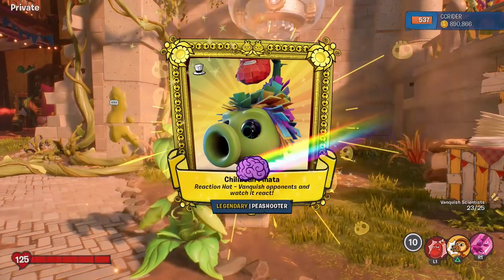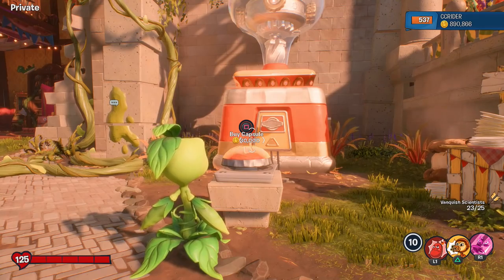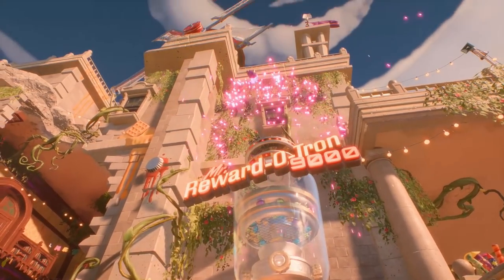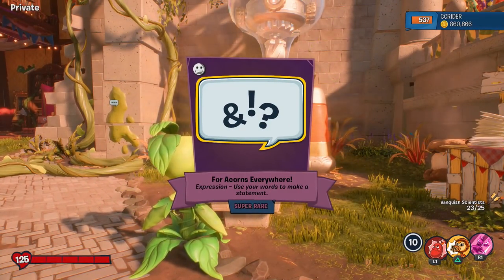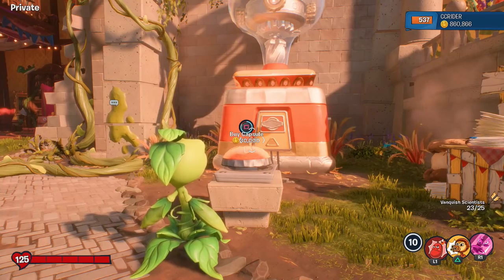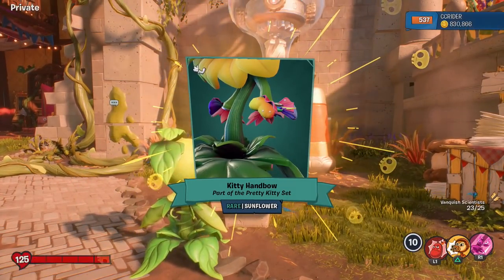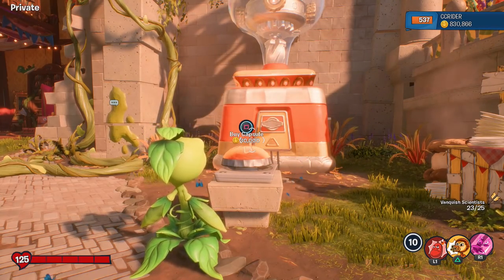And another legendary! It is the Chili Bean Pinata — that one's really cool for the Peashooter. Reaction Legendary Hat — I want to showcase that one real soon. And a super rare — for acorns everywhere. I don't know how I feel about a super rare expression, but hey, it is what it is. One last thing we have to unlock: The Kitty Hand Bow, part of the Pretty Kitty Set again. Good to see that.